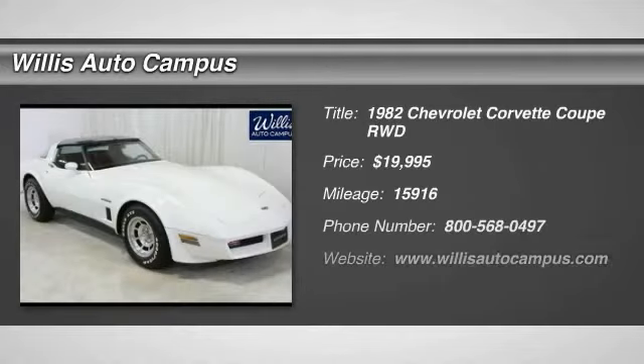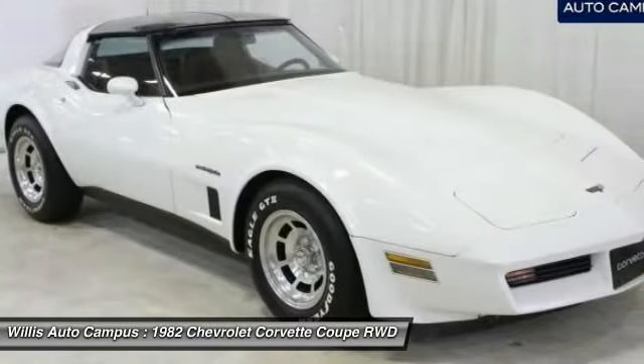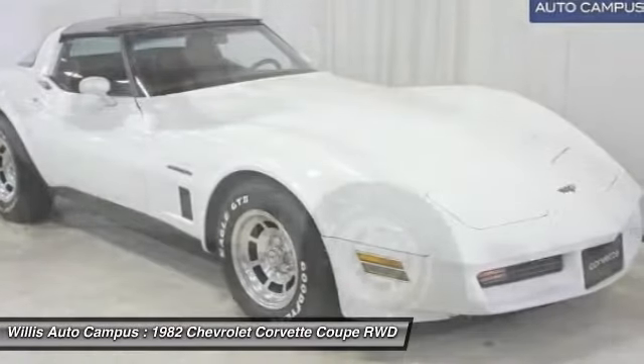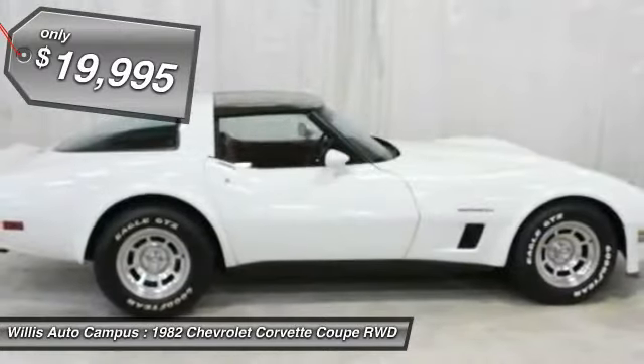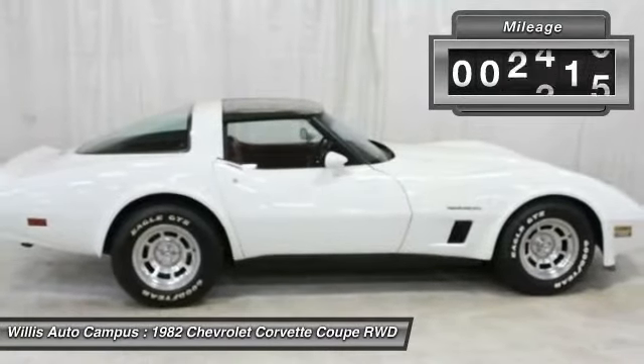Local trade. Clean auto check. Low miles. This 1982 Chevrolet Corvette features classic white paintwork and a dark red leather interior with automatic transmission.